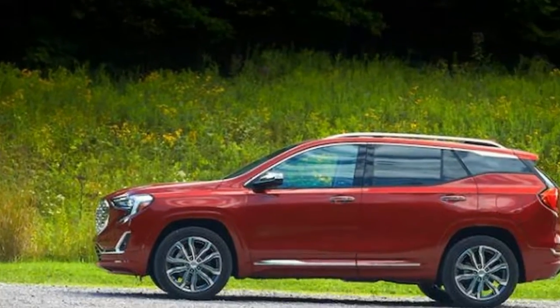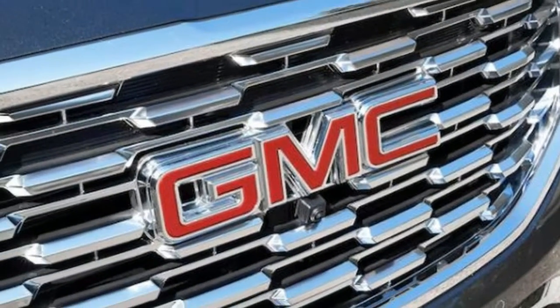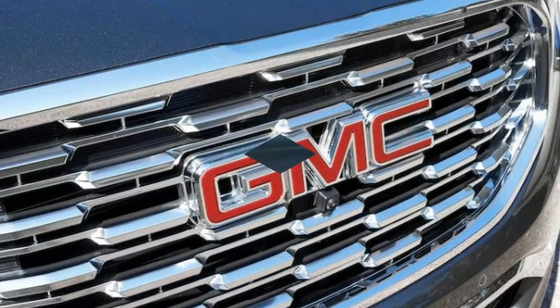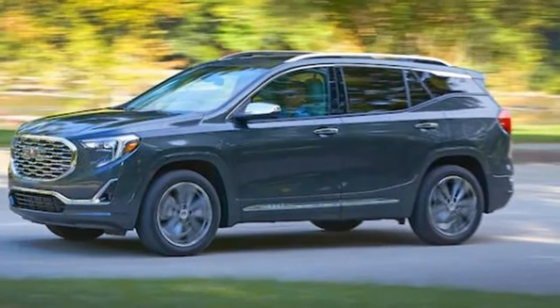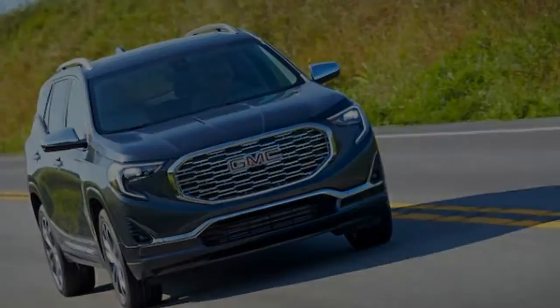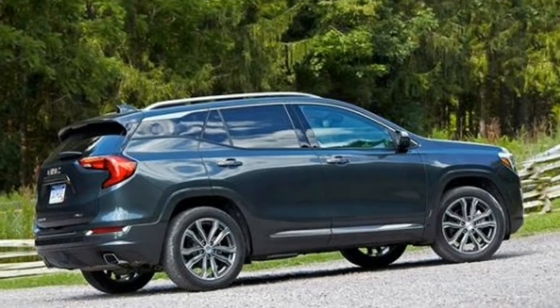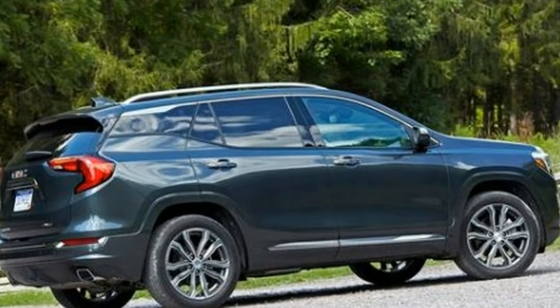GMC has never positioned the Terrain as a high-volume player, preferring instead to compete in the top-notch class. Despite the fact that it's not a best-seller, the Terrain doesn't hide in the background — at least not this time around.